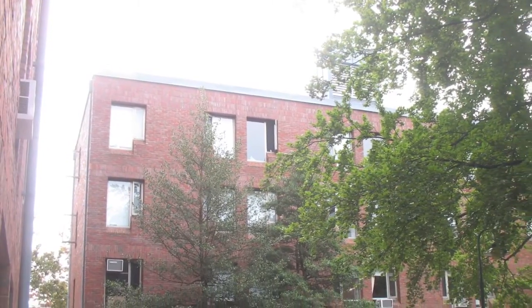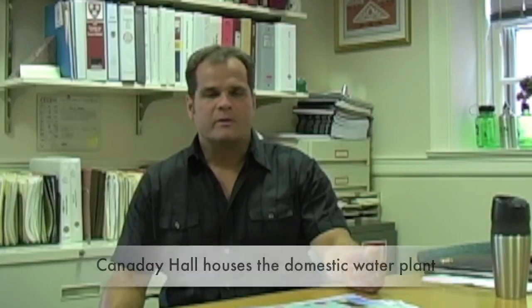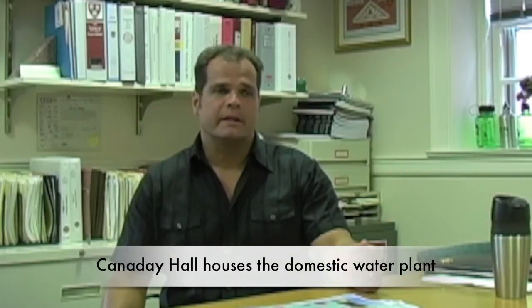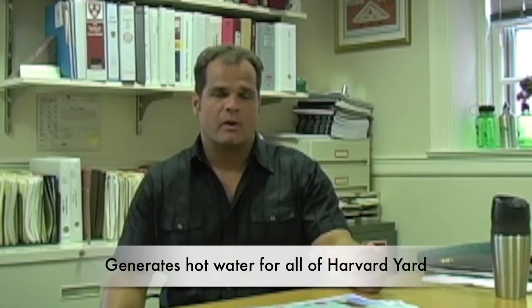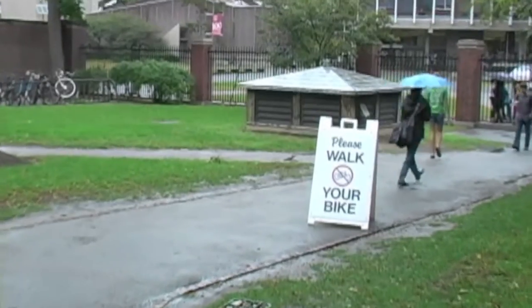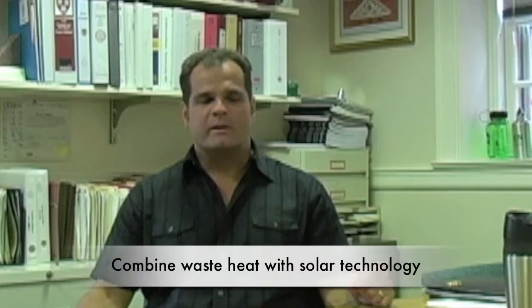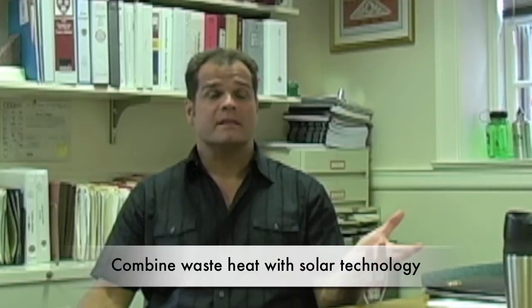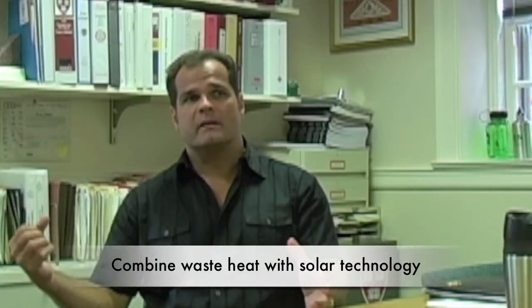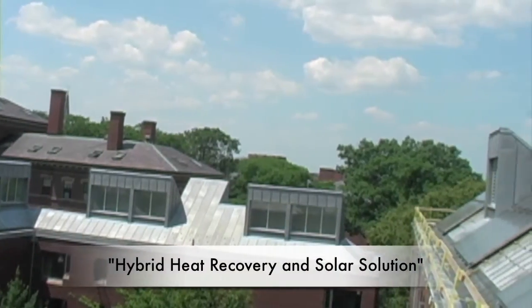What was exciting about Canaday is not only is it one of the few buildings in Harvard Yard that we probably could do this on because it's not historic in nature, it also houses the domestic water plant for the generation of hot water for all of Harvard Yard. We also noticed that Canaday Hall, because of its location, is adjacent to the campus steam tunnel. We thought about taking waste heat from that process, combining it with the solar technology, to come up with what we call a hybrid heat recovery and solar solution for Canaday Hall.